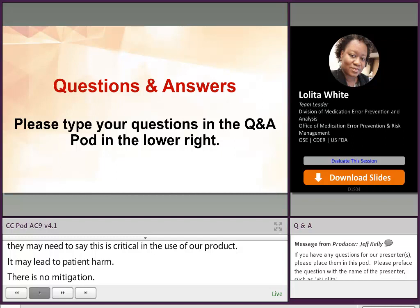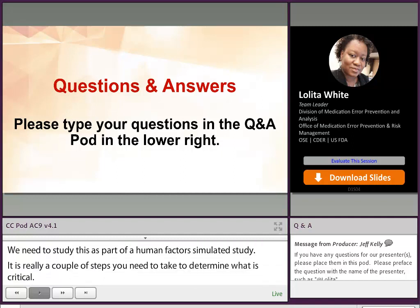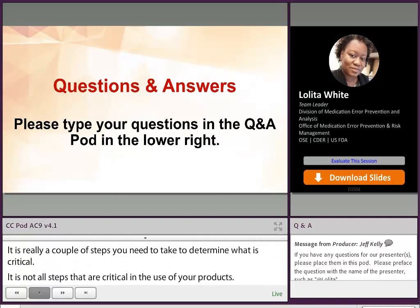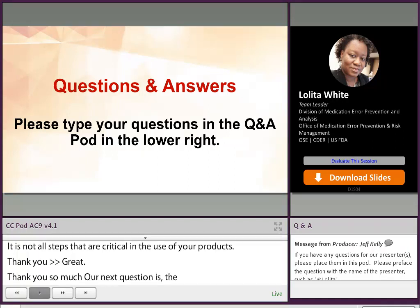Thank you. Our next question is: do you have a list for products which need human factor studies? For combination products used by medical staff, is it safe to assume no human factor studies are needed for those products?